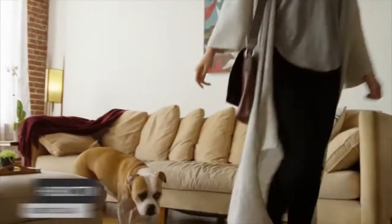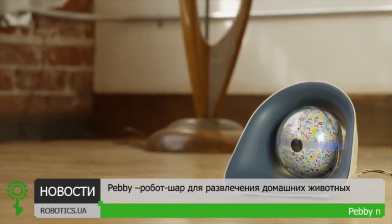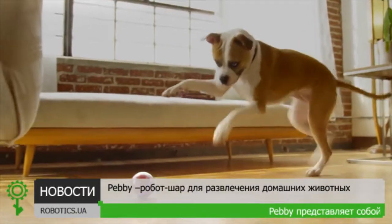Like any pet owner, we worry about our buds when we leave for the day. That's where Pebby comes in, so you can keep the fun going and going.